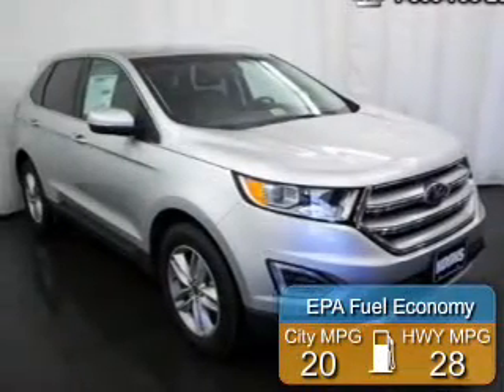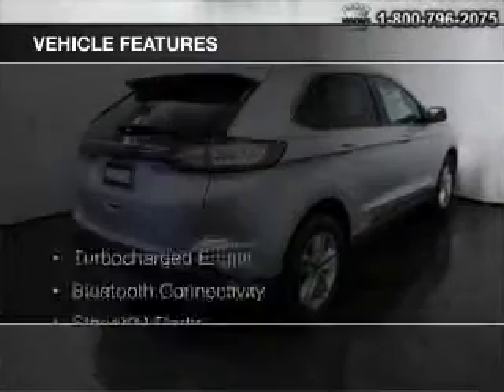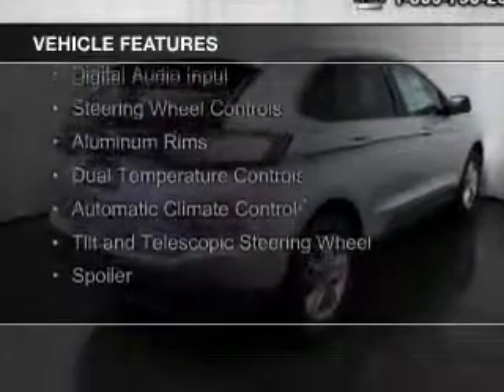Great fuel efficiency saves you money by requiring fewer trips to the gas station. The features include a turbocharger, Bluetooth connectivity, and Sirius XM satellite radio.